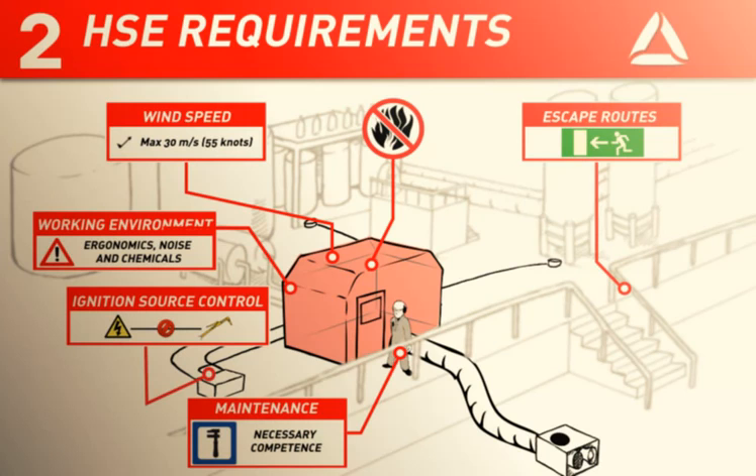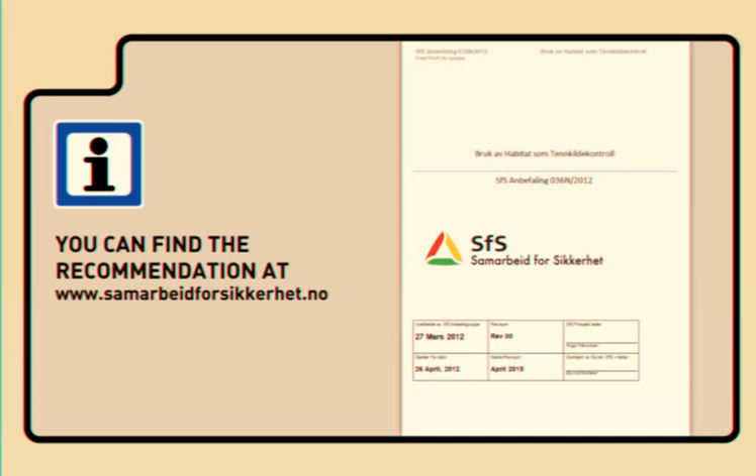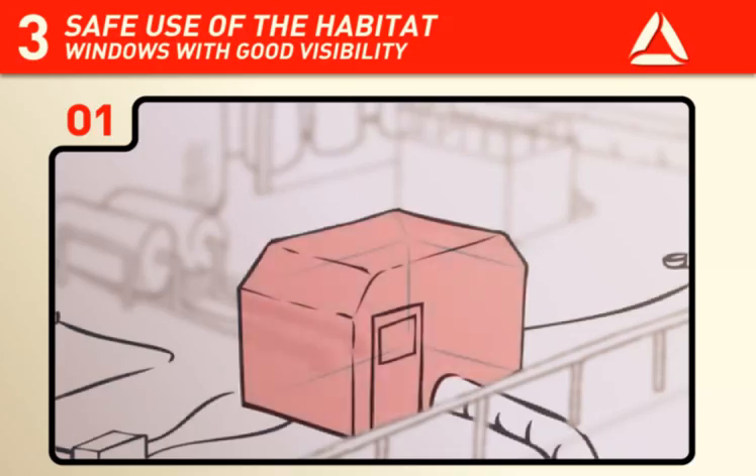Working Together for Safety has prepared a recommendation regarding the use of habitats as an ignition source control measure. You can find more information about the various HSE requirements in this document. The rest of this animation presents a summary of the recommendation which focuses on the safe use of habitats.